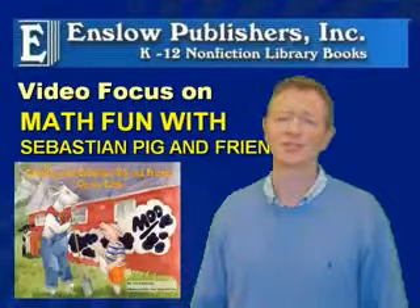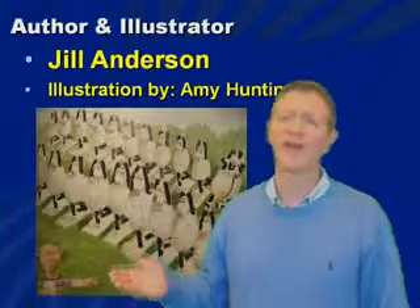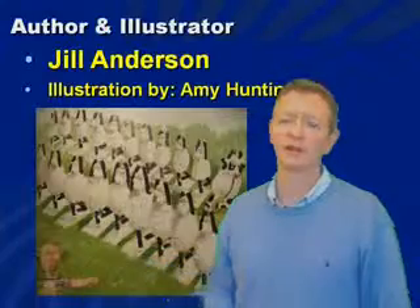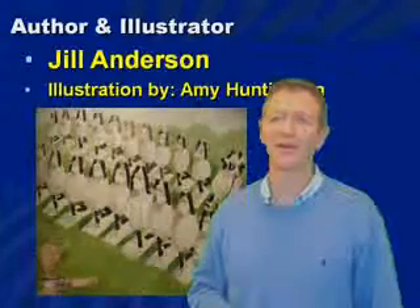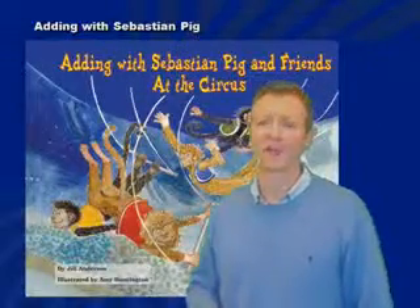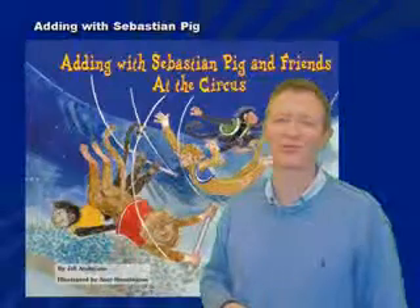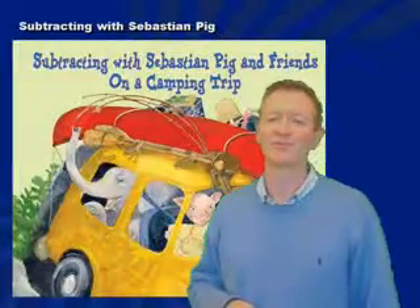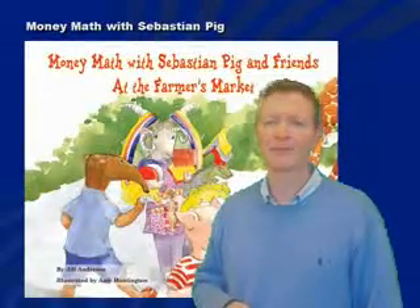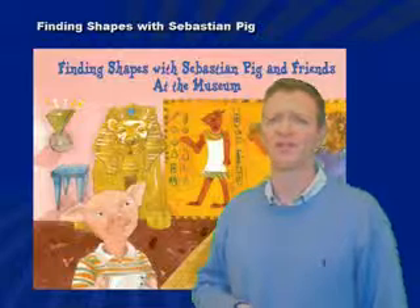There are six books in the series. Let's take a look. The author for all the books is Jill Anderson and the illustrations are by Amy Huffington. You can see there's all kinds of fun things — here are 100 sheep exercising in one of the books. Titles in the series are: Counting with Sebastian Pig on the Farm; Adding with Sebastian Pig and Friends at the Circus — you can see there's some mucky business going on in this title; Subtracting with Sebastian Pig and Friends on a Camping Trip; Measuring on a Road Trip; Money Math at the Farmers Market; and Finding Shapes at the Museum is the sixth title in the series.